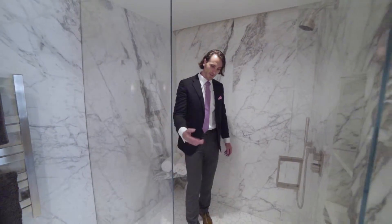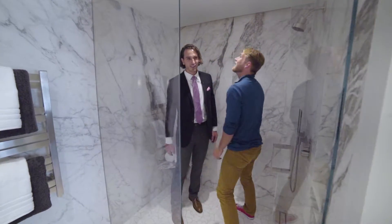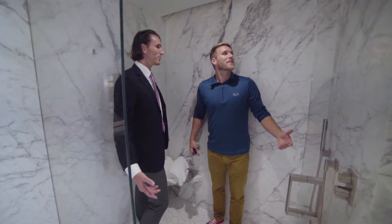Look at the size of this shelf. Jeff, come check out the size of this shelf! Oh, what's up? You've got to fit some people in here. Phil!